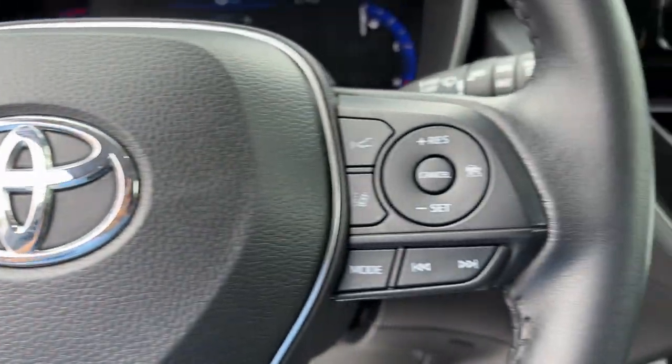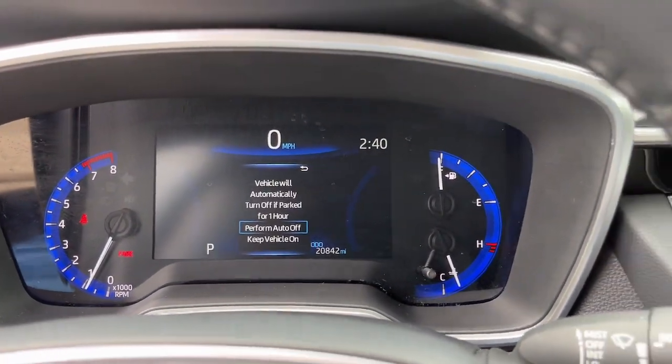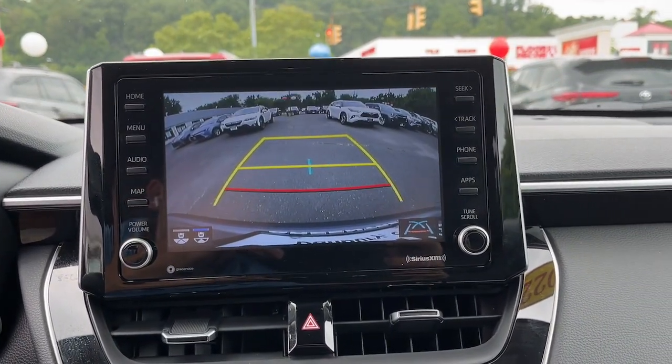We recently lowered the prices on our entire used car inventory. That includes a tremendous selection — over 80 pre-owned vehicles for you to choose from, all makes and models, along with the area's largest inventory of certified pre-owned Toyotas.